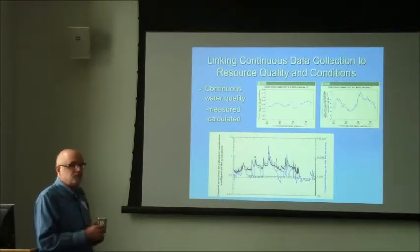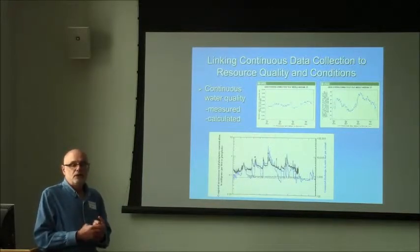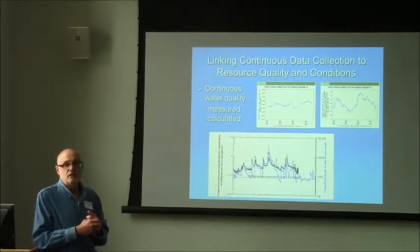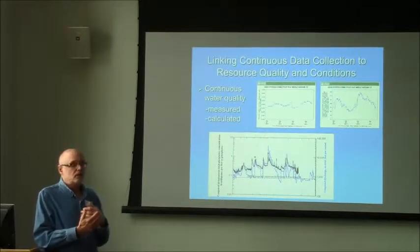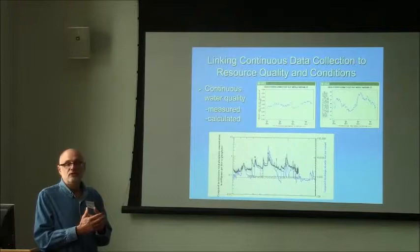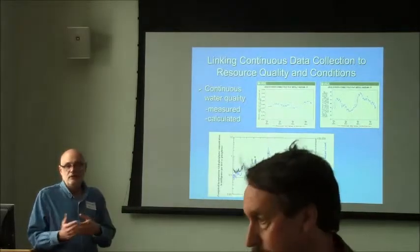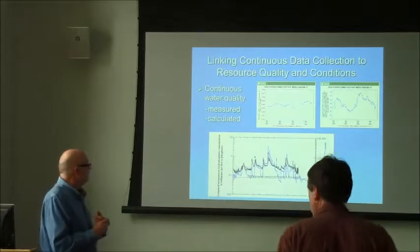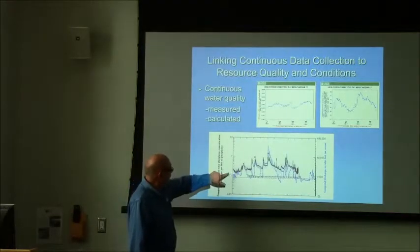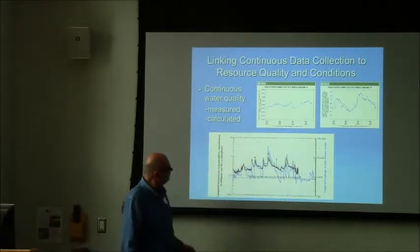The second example is work done in our Kansas Water Science Center, where they have a network of continuous water quality monitors co-located with stream gauges. They've done grab sampling for phosphorus and other constituents, and they've developed a continuous record of phosphorus based on discharge and continuous turbidity. They developed a regression approach for estimating total phosphorus and other constituents of concern based on continuous monitoring of flow and turbidity. This plot shows the blue line as continuous discharge, and the black line as estimates of continuous total phosphorus, with error estimates shaded at the 95th percentile.